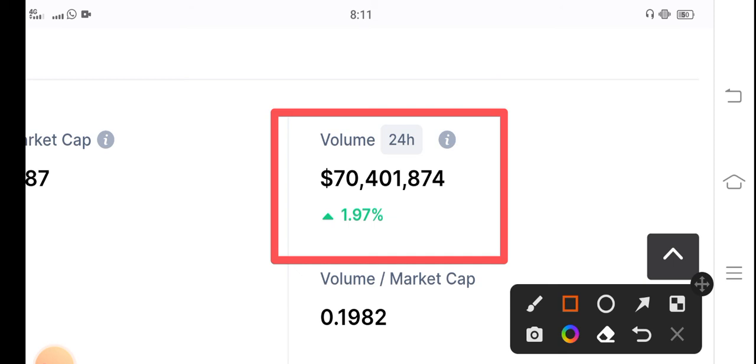Due to this positive trading volume, my personal price prediction for Terra Classic coin is positive. I believe that in the upcoming 24 hours, Terra Classic coin will pump. So get ready and be alert for this huge pump. Thanks for watching, see you in the next video.